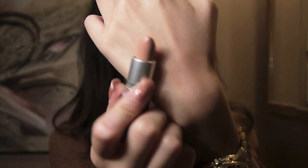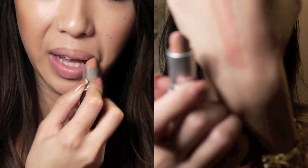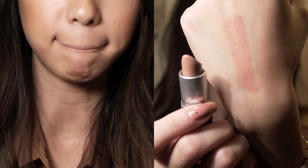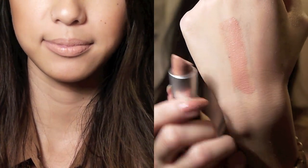Last but not least, I have a MAC Amplified Lipstick in A Perfect Day. This was part of a collection — I can't keep track of all the MAC collections. This one is super nude. Sometimes I do have to be careful wearing this because it doesn't always go well with my skin complexion, but sometimes I can make it work. I really like this lipstick regardless because it's super creamy.